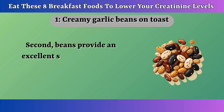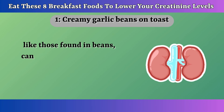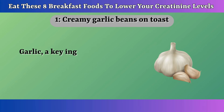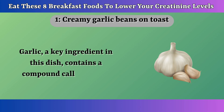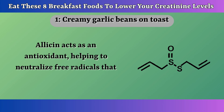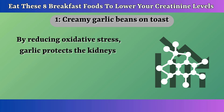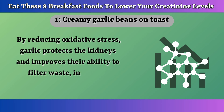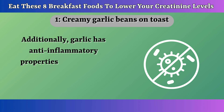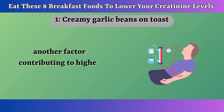Second, beans provide an excellent source of protein. A diet rich in plant-based proteins, like those found in beans, can enhance kidney health without putting additional strain on the kidneys. Garlic, a key ingredient in this dish, contains a compound called allicin. Allicin acts as an antioxidant, helping to neutralize free radicals that can damage kidney cells. By reducing oxidative stress, garlic protects the kidneys and improves their ability to filter waste, including creatinine, from the blood. Additionally, garlic has anti-inflammatory properties that can help reduce inflammation in the kidneys, another factor contributing to higher creatinine levels.